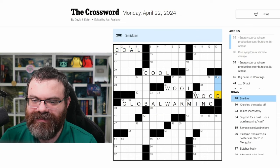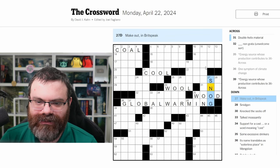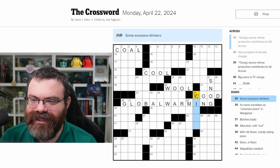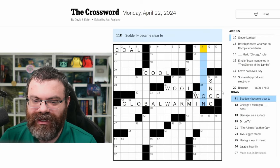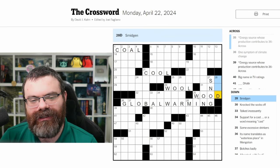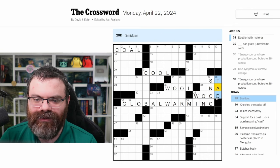Smidgen — make out in Britspeak, snog. Okay, that O is correct. Only one of these letters is going to be different from wool. Some excessive drinkers — I don't know. 'Suddenly became clear to' — not sure. This is the one I'm curious about because this is the letter I changed from wool. Full, tool, pool — none of these are things you'd use for energy. Smidgen — tad. Okay, I think I got wood right.